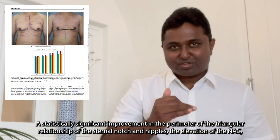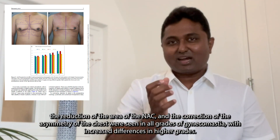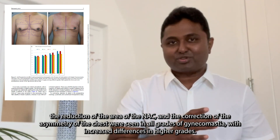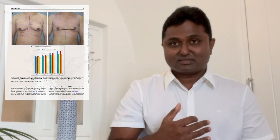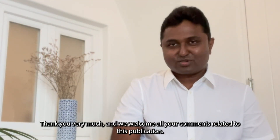Statistically significant improvements were observed in the elevation of the nipple-areola complex, reduction of the area of the nipple-areola complex, and correction of the asymmetry of the chest. These improvements were seen in all grades of gynecomastia, with increased differences noted in the higher grades. Thank you very much, and we welcome all your comments related to this publication.